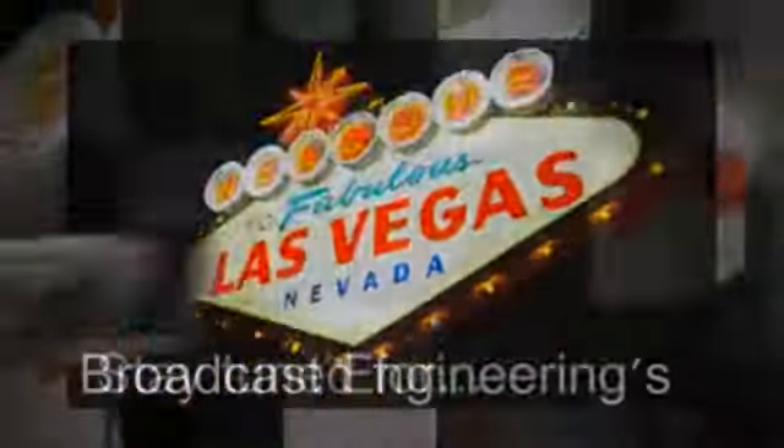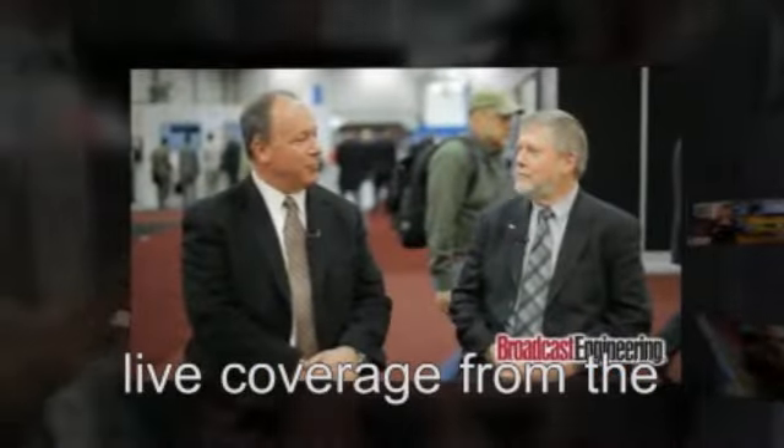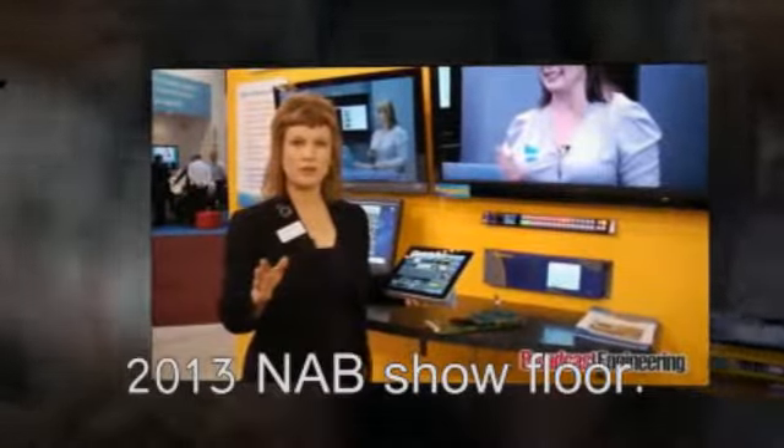New Multiviewer Magic from Ensemble Designs. Stunning detail and simple setup. Easy. Click-to-fill configuration from your Mac, PC, or iPad. The new Avenue Multiviewer from Ensemble Designs.